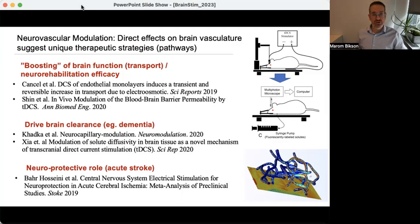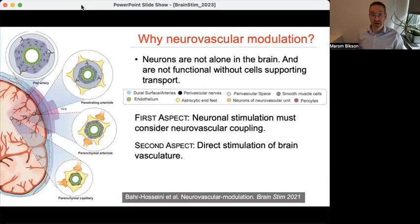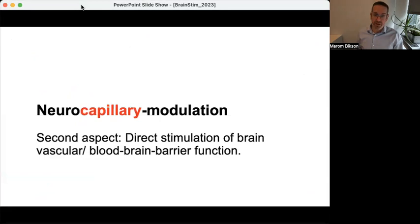There is also the notion of using this in a neuroprotective role — for example, in an acute emergency where you want to transiently boost blood flow to a brain region, using neuromodulation techniques to do that. When we think about neurovascular modulation, we start with the first principle that neurons are not alone in the brain. When you're stimulating neurons, you must be stimulating other structures — and maybe you're stimulating those other structures first. Just like neuronal stimulation is many things, neurovascular stimulation is many things with many possible targets that are waveform dependent.